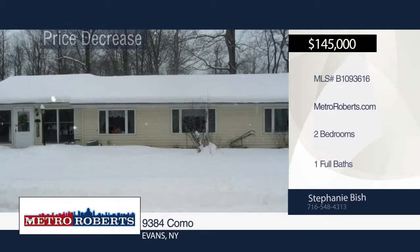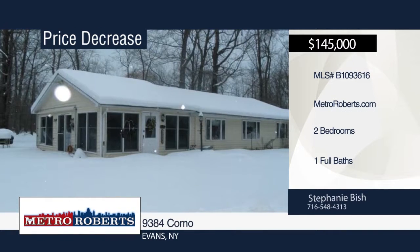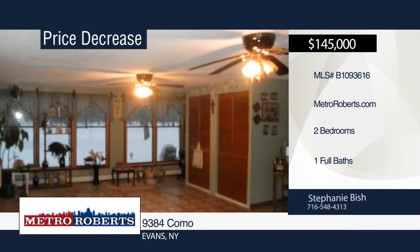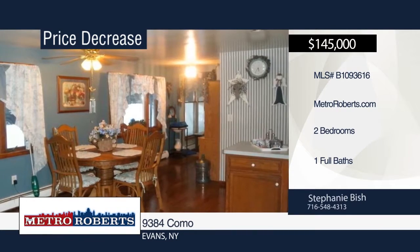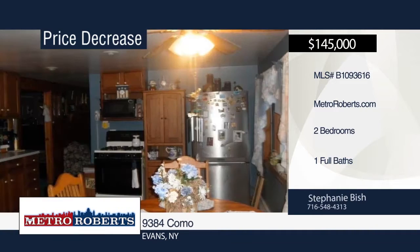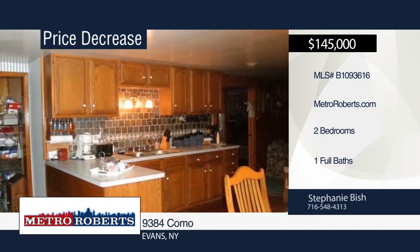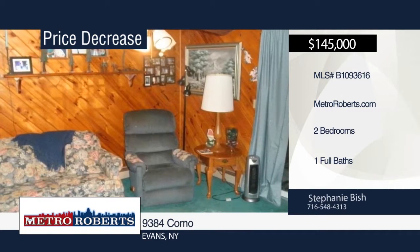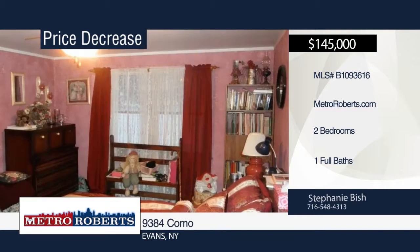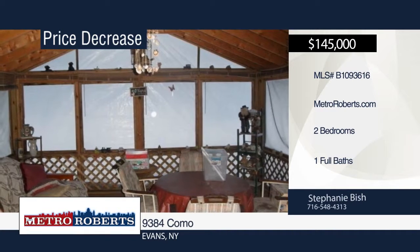Don't miss this cute two-bedroom, one-bath ranch in a beautiful location. It features a large heated sunroom, separate laundry room with washer and dryer included, and a nice-sized kitchen with refrigerator, microwave, and stove included. There is room to add a third bedroom if desired. Off the large sunroom is a set of sliding glass doors leading out to a rear patio with a retractable awning. This property offers just shy of an acre of secluded land on a dead-end private road, with deeded beach rights and a two-plus detached car garage. Make it yours with a call to Stephanie Bish.